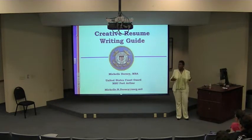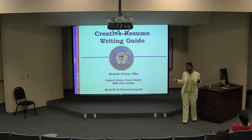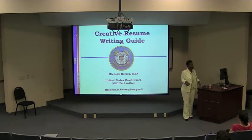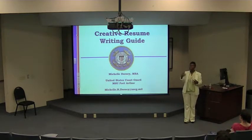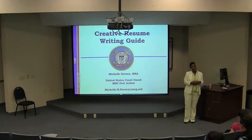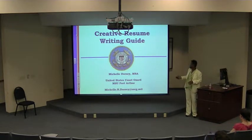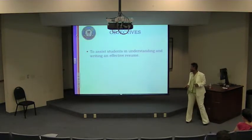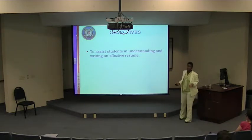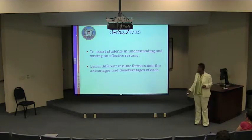Thank you for coming and for being on time — this gives us the opportunity to start and finish on time. Our objectives today are to assist students in understanding and writing an effective resume, and to learn the different resume formats along with the advantages and disadvantages of each.